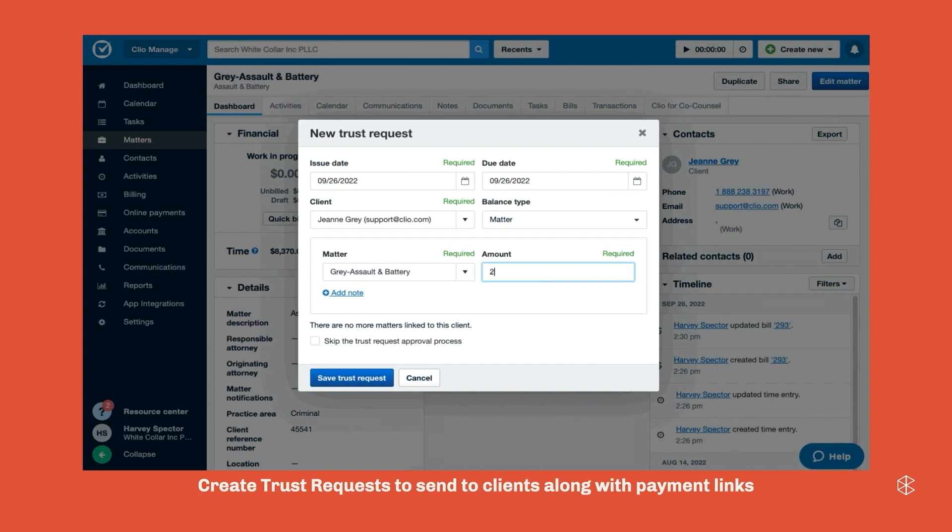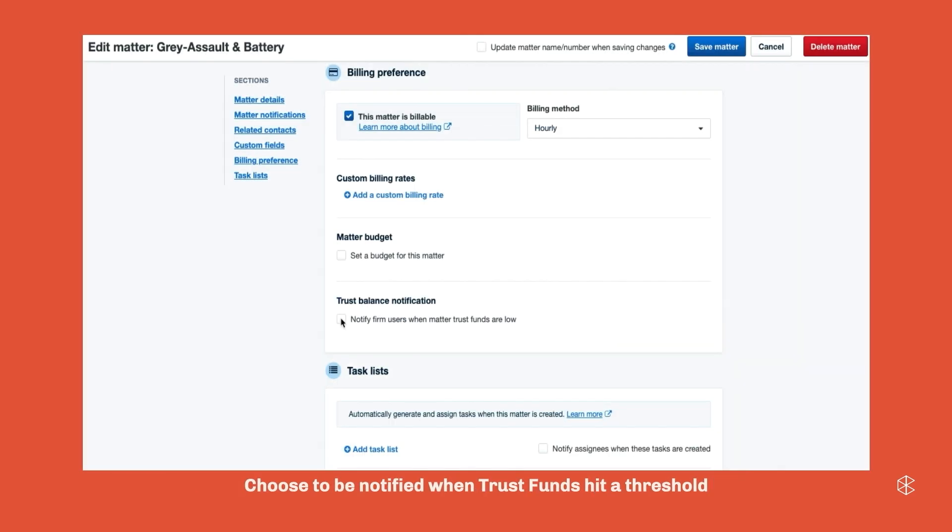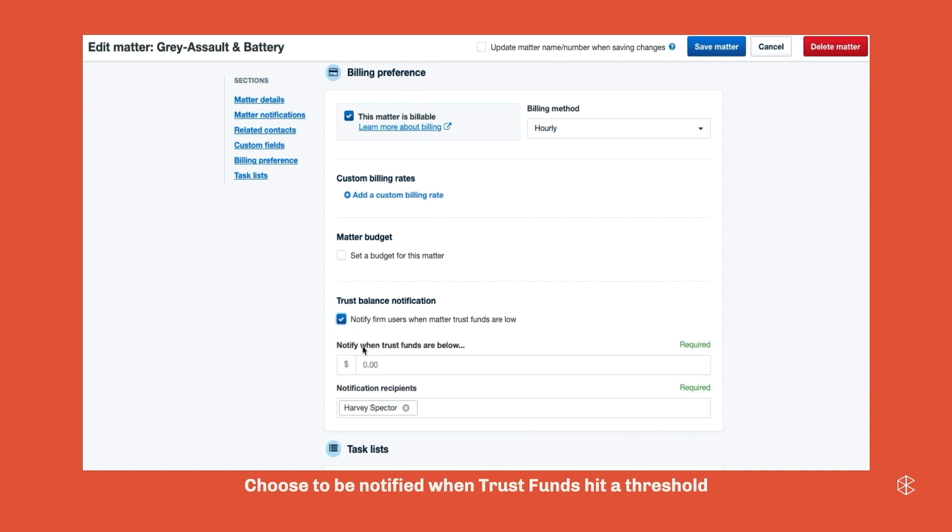Seeing here on the slide, this is an example of making that trust request. A lot of firms I've spoken with require a minimum balance in their client's trust accounts at all times. So we have what's called an evergreen management feature. This allows you to get notified if your client's funds dip below that amount, so you know if you're running low and it needs to be addressed. When you get that notification, you can request additional funds or use that stored payment information on file to replenish those funds.